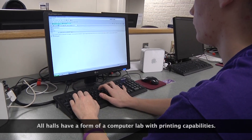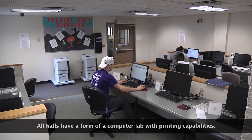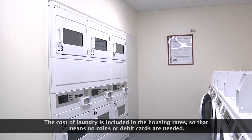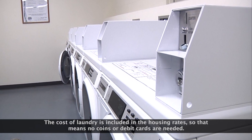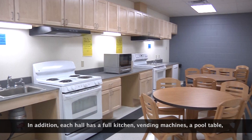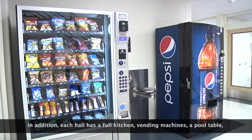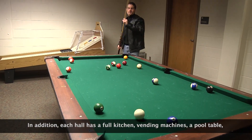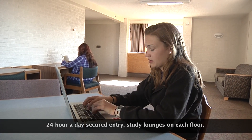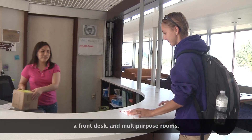All halls have a form of computer lab with printing capabilities. Each hall also contains a laundry facility. The cost of laundry is included in the housing rates, so no coins or debit cards are needed. In addition, each hall has a full kitchen, vending machines, a pool table, 24-hour-a-day secured entry, study lounges on each floor, a front desk, and multi-purpose rooms.